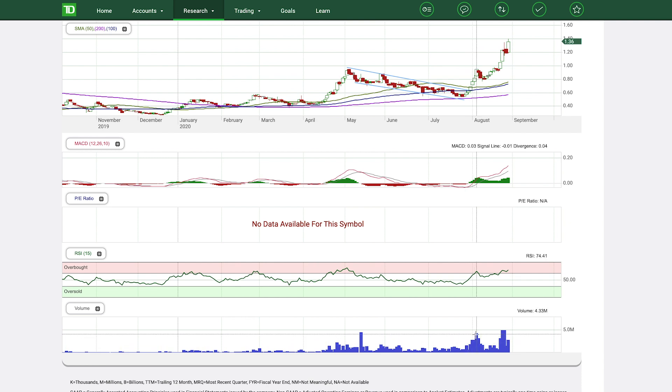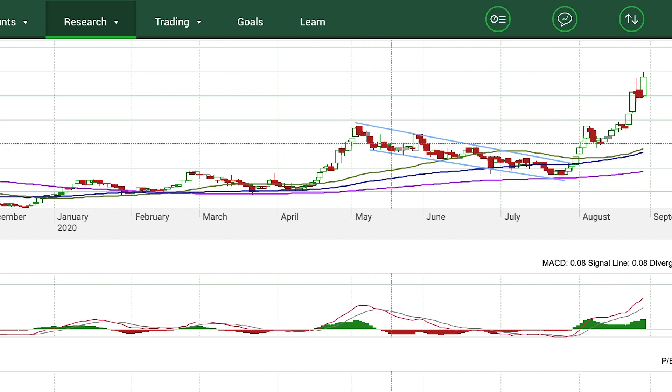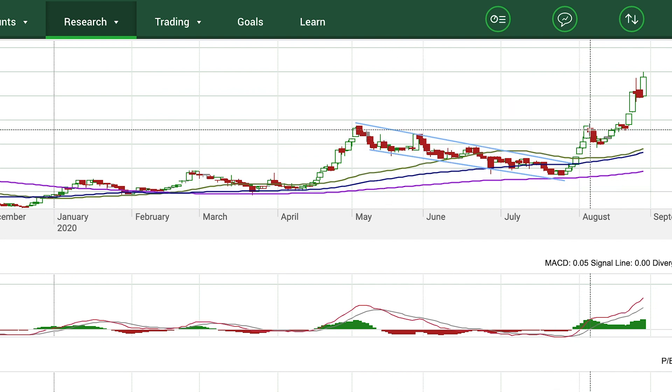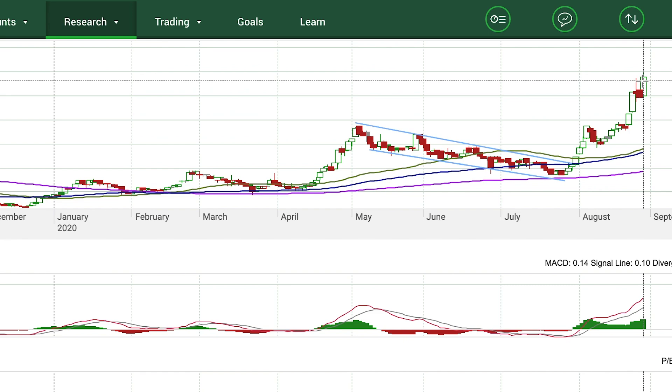You can almost call this a cup and handle as well — here's the cup, and there's the handle, and it went to new highs. So there are two patterns here — the flag and the cup and handle — that you could have used to predict this breakout. These patterns don't always play out, but there is a good chance that breakouts or breakdowns occur when you use technical analysis.